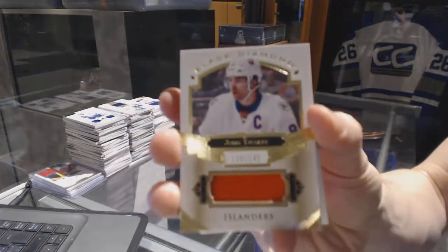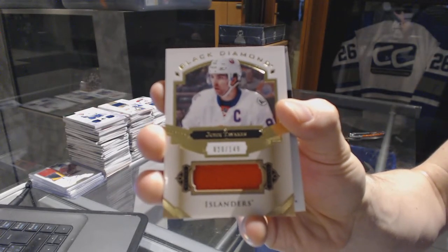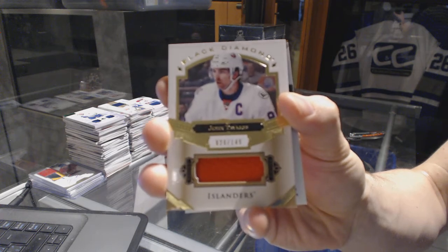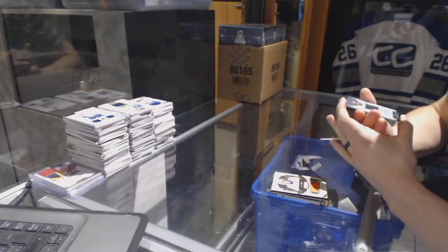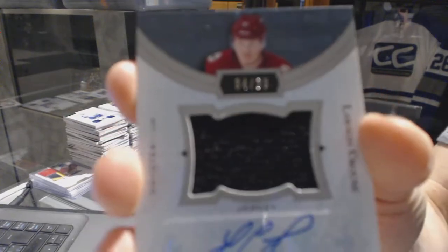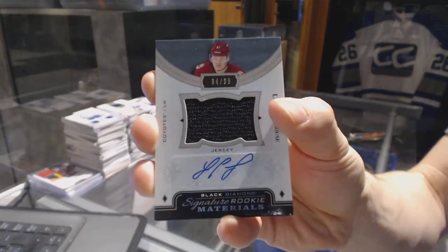We've got a Base Jersey number to 149 for the New York Islanders, John Tavares. And a Signature Rookie Materials number to 99 for the Arizona Coyotes, Lawson Krause.